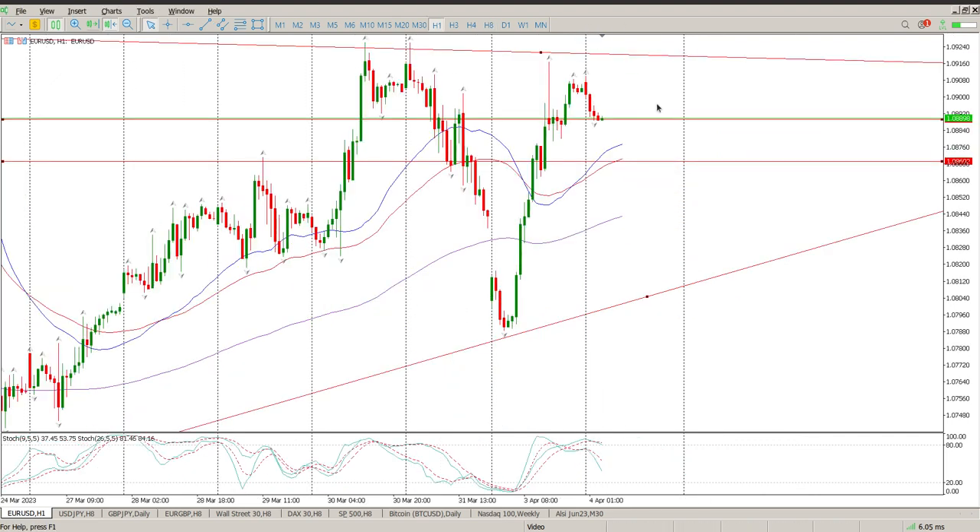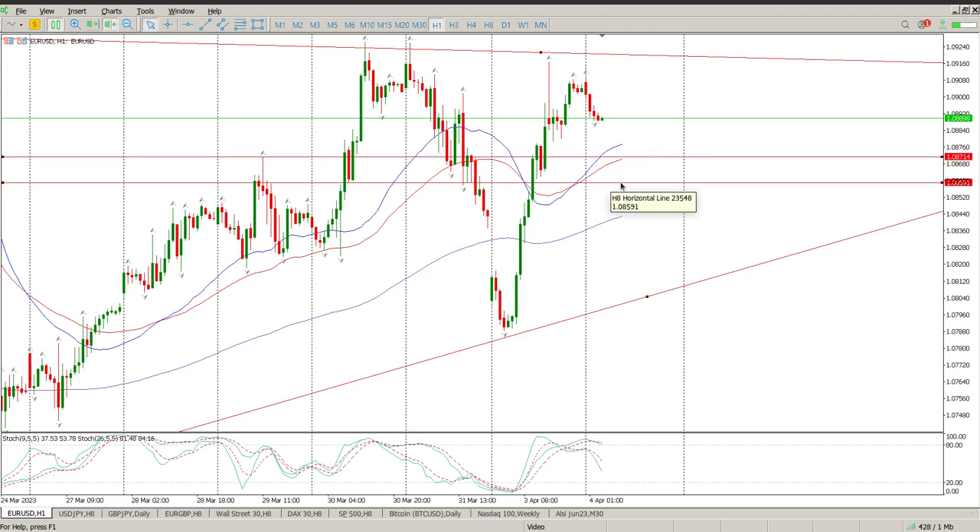If we pop down to the hour, this rejection from yesterday does worry me a little bit. We just get going again but we haven't broken above the high. So the trend is up, we're looking to buy off a pullback. There is some structure right there, so we're looking for a pullback into 1.08591 or 1.08714 for another opportunity to buy.